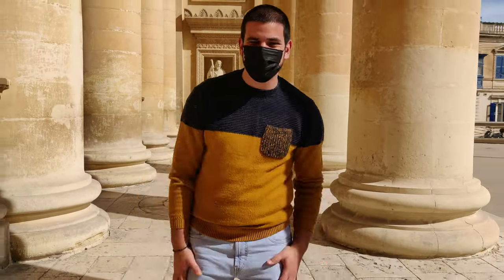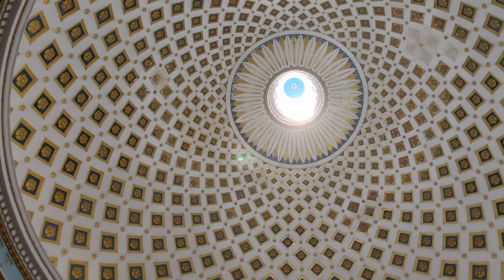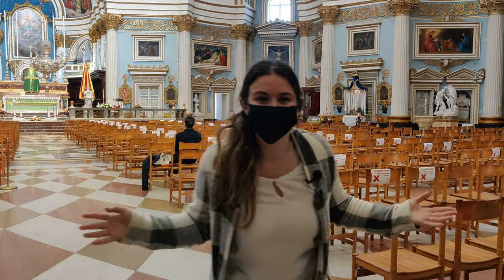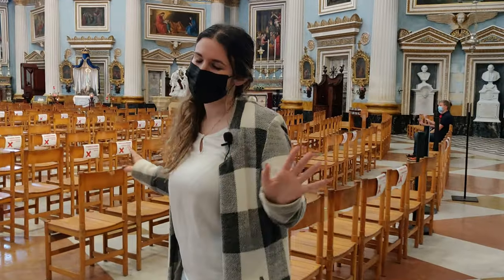That is really big! Look at the size of this church. It's truly amazing. The church is dedicated to the Assumption of Our Lady and it's absolutely beautiful.